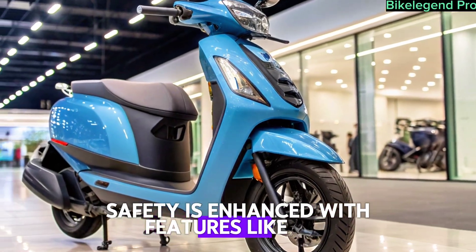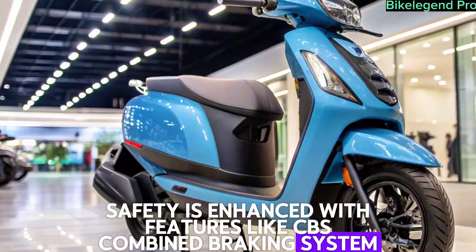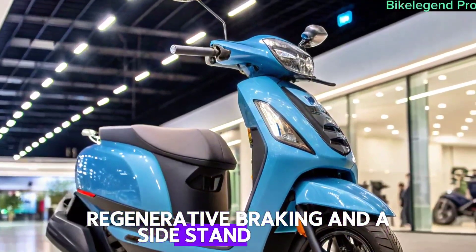Safety is enhanced with features like CBS (combined braking system), regenerative braking, and a sidestand cut-off.